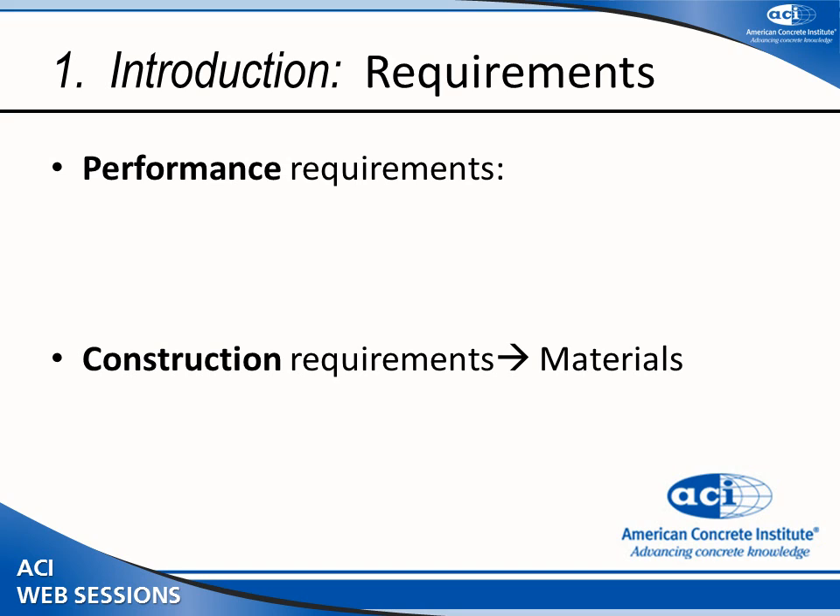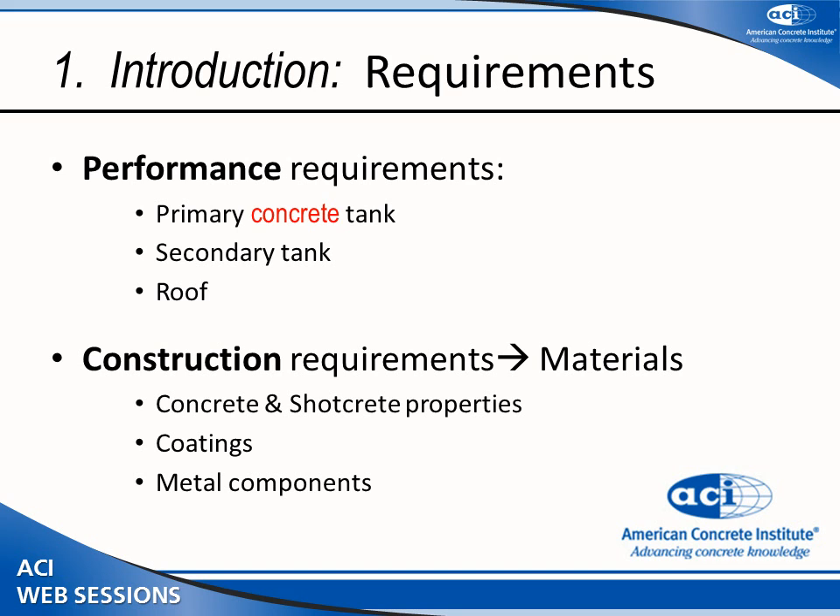We can address four categories of requirements: performance requirements covering how your primary tank should behave, how your secondary tank should be designed (for concrete tank cases), and how the roof should be designed. For construction requirements, we talk about concrete-specific requirements, coatings, and embedded metal components.